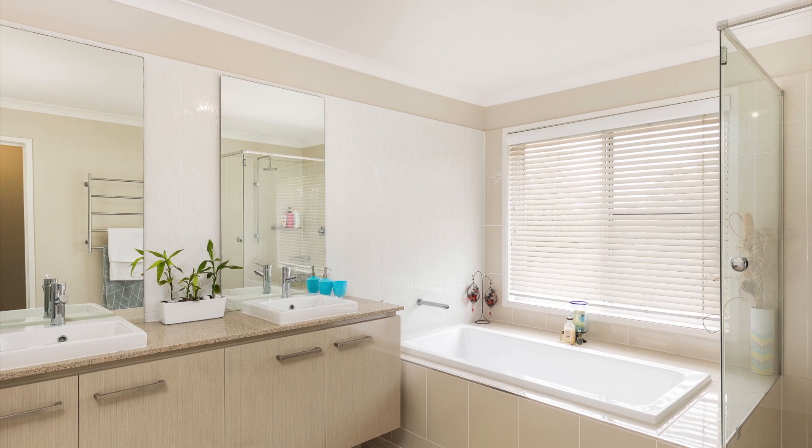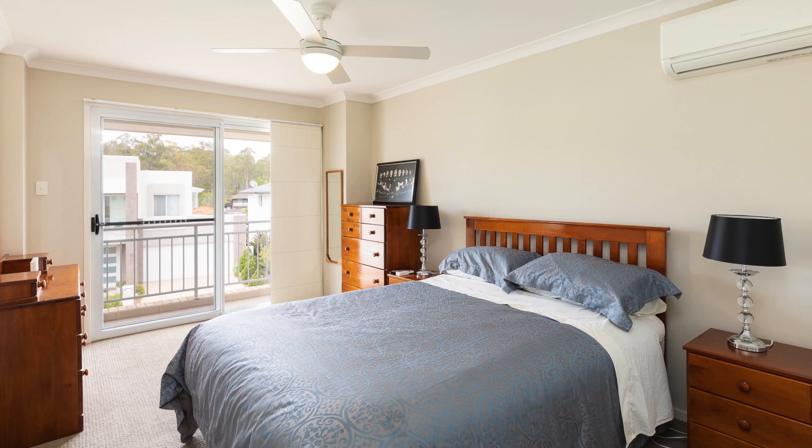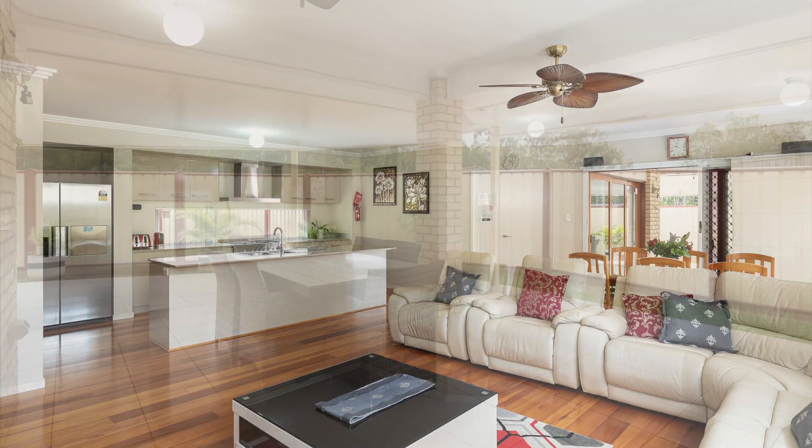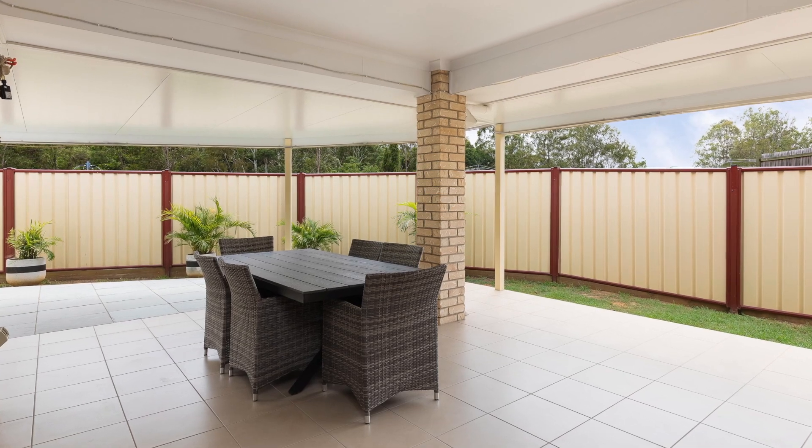The home has all of the sort of features that you could want in a modern residence. Offering open plan living, covered alfresco outdoor entertaining area via timber doors and many other features including quality carpets.